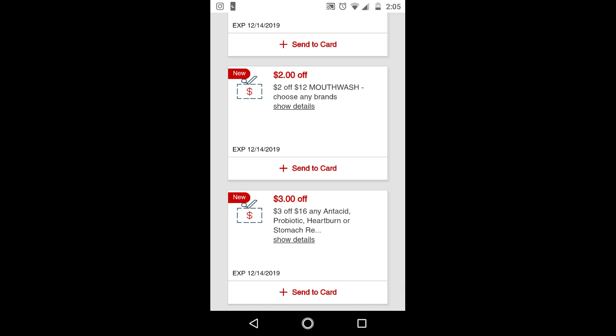For the $2 off $12 mouthwash CRT, I think the threshold is too high even for next week, because the Scope one liter is $4.79 and two of those won't even reach $12 unless you have other mouthwash that isn't a purchase-based CRT. A purchase-based CRT means you have a threshold amount you have to spend in order to get that amount off.